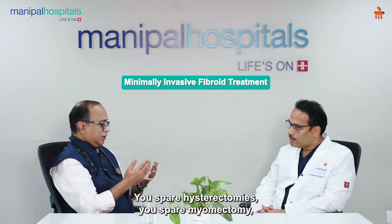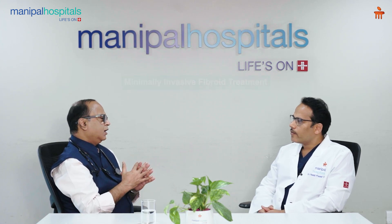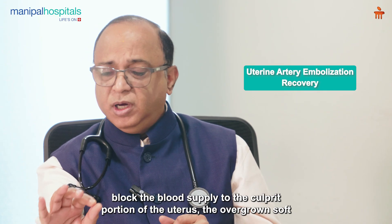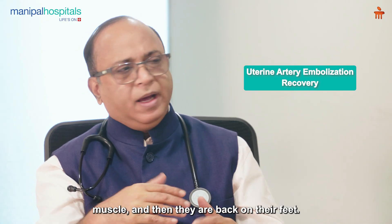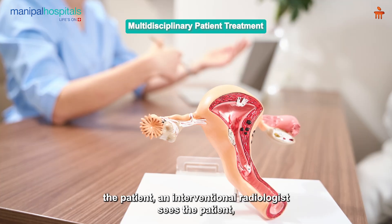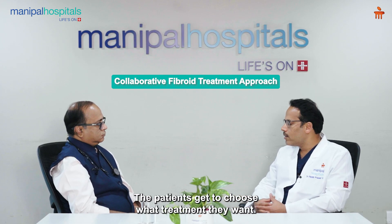We spare myomectomy, which leaves a scar that can come in the way of further fertility, along with the morbidity of surgery and the suffering one has to go through. Essentially, all that is taken care of by simply going through the blood vessels and blocking the blood supply to the culprit portion of the uterus. At Manipal Hospital Old Airport Road, we are the first in India to open a fibroid clinic. When the patient walks in, both the gynecologist and the interventional radiologist see the patient and explain both treatment options, and together with the patient we decide what is best. Patients get to choose their treatment — all under one roof.